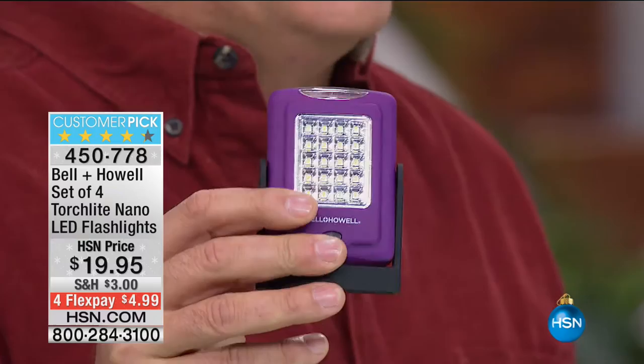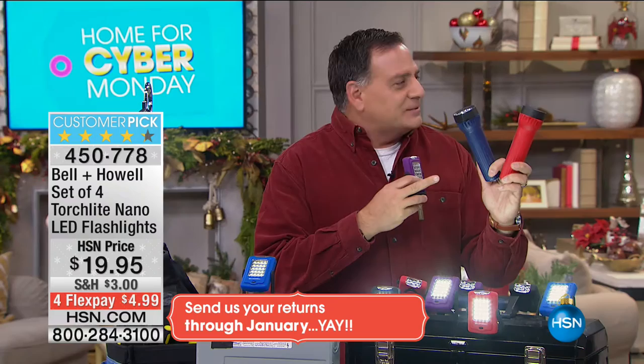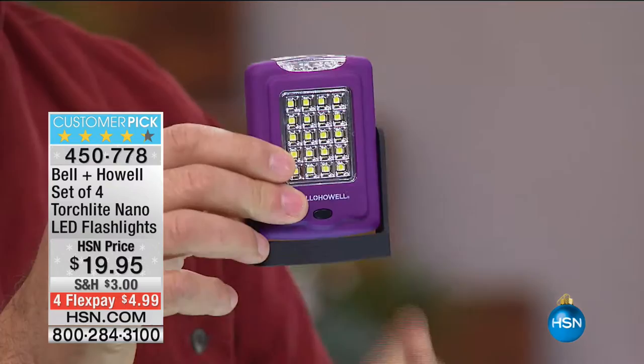If you give somebody a flashlight like one of these, they're not going to be very excited. These are very average, very common — I like to say they're your grandparents' flashlights. Plus, they also know that means now I have to pay an extra $5 in batteries — C-size or D-size batteries in these guys, and they have incandescent bulbs, so they're going to really eat the power. The SMD LEDs do not.